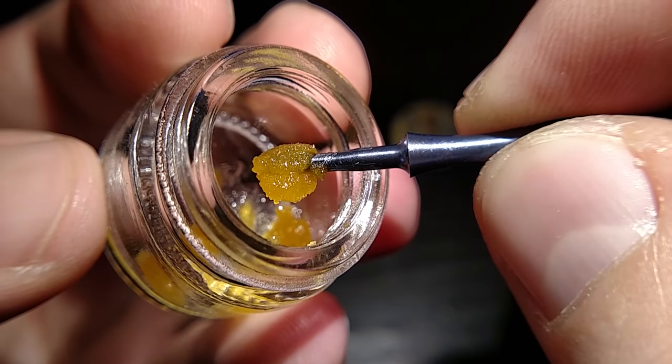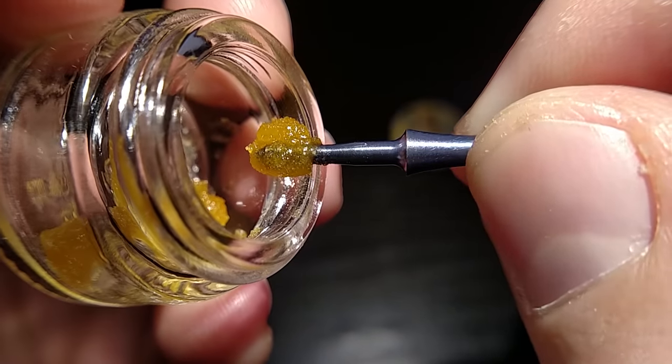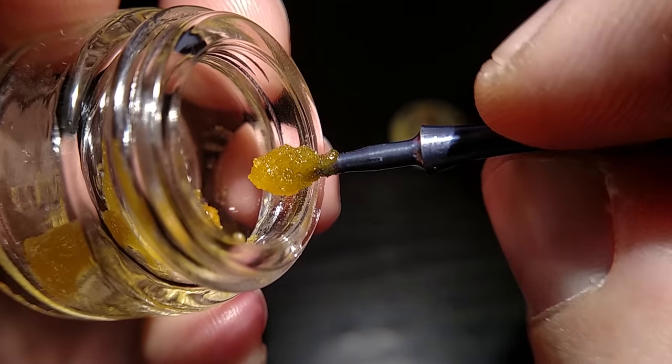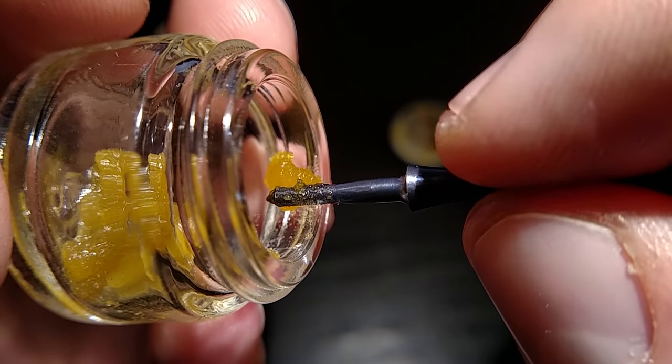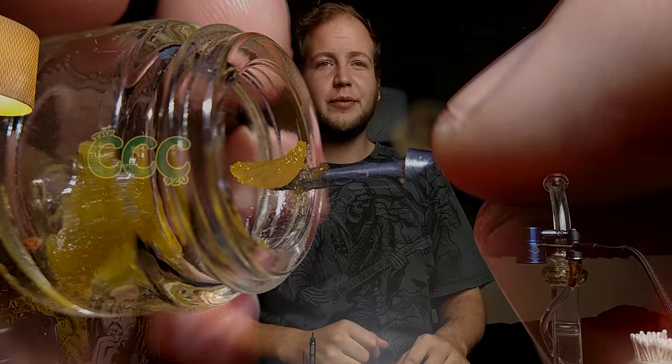Loud Pack brings the heat every time. Every time I've had their concentrates — the first time I had their stuff it was a trim run. I don't even think they do trim runs anymore; I think all their stuff is live resin now. But yeah, it was like two years ago, a trim run of the Chocolope, and I was blown away at how true the flavor was. It legitimately tasted like a chocolate-dipped cantaloupe slice. It was just amazing for a trim run — the flavor was outstanding. So after that I didn't see any more Loud Pack for a really long time, and then Left Coast started picking it up.